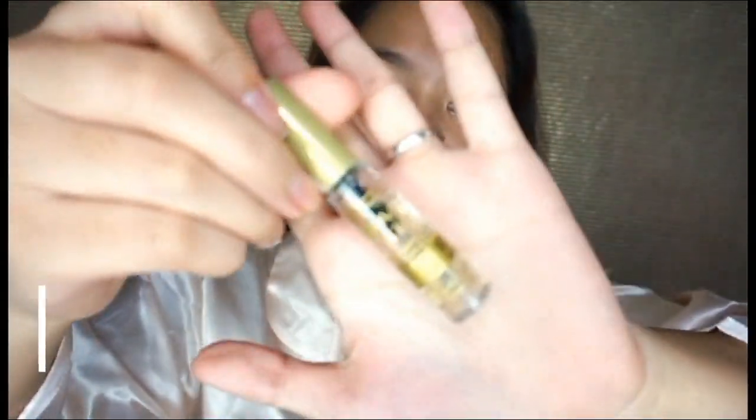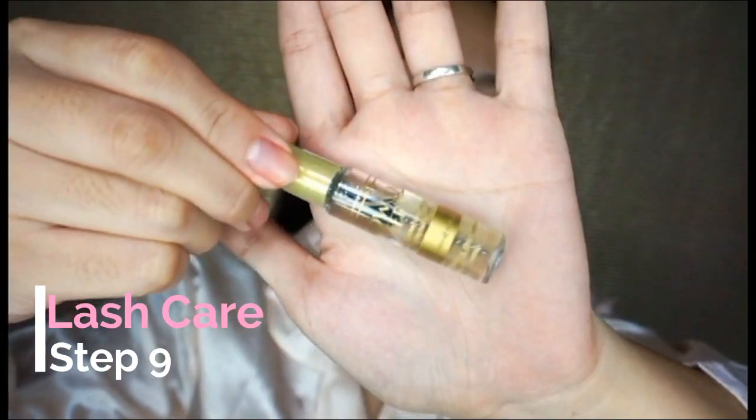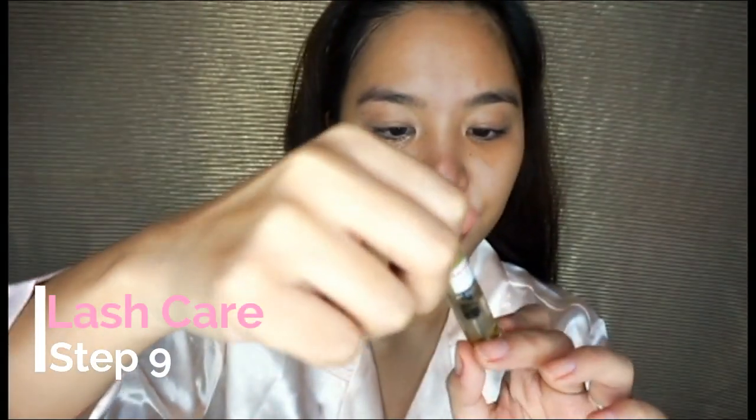I give some love to my lashes too. This one is from Skin Genie — it is a lash serum.